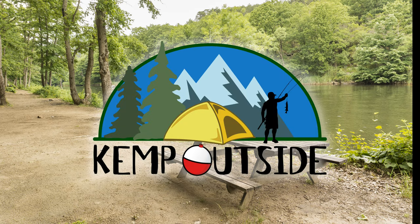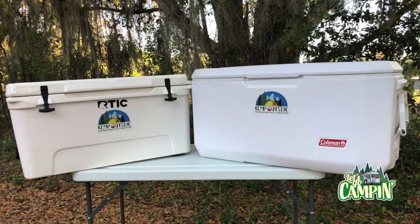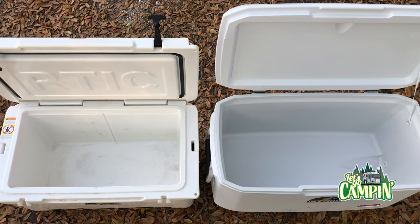Hey guys, I'm Kevin with Kemp Outside, your inside source for all things outside. Whether you've been camping forever or just starting out, you need high quality gear, and one of the things you're going to need is a good cooler. There are primarily two types of coolers on the market today and we're going to take a look at each one so you can make a better decision on what cooler suits your needs. The first is my Arctic 65-quart cooler and the other is a brand new cooler I just got — the Coleman Extreme Marine 120-quart cooler. As you can see, these coolers are pretty close to the same size in outer dimensions, but the Coleman has almost double the capacity.